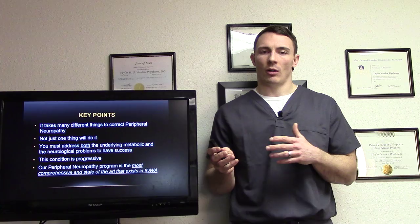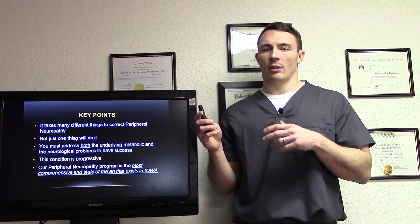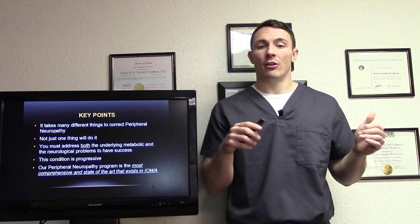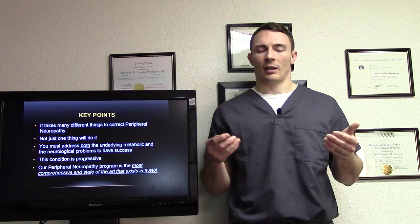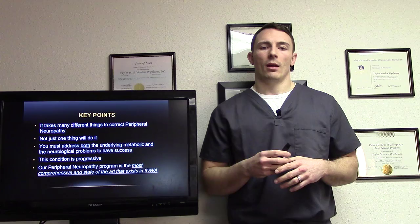Some key points: it takes many different things to correct peripheral neuropathy — not just one thing. There are practitioners who just use the Hakomed, just use Rebuilder therapy, just use laser. We use it all because we don't want good results — we want excellent results, and we want them to be maintainable. You must address both the underlying metabolic and neurological problems to have success. Peripheral neuropathy is progressive — it starts in the feet and works its way up. It doesn't stop. But if we can address it and give you the knowledge to maintain it yourself, it won't come back.